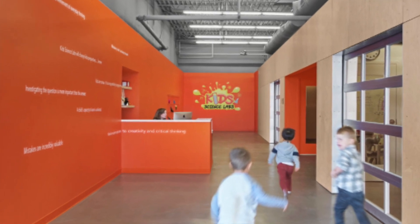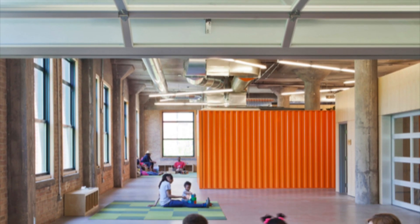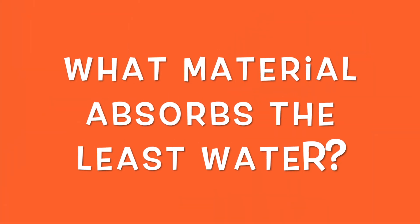Kid Science Labs — come join me. We can sit down and do some discovery, innovation, and understand what materials absorb the least water.